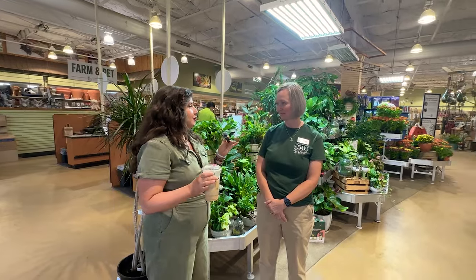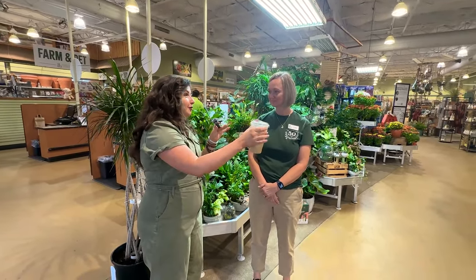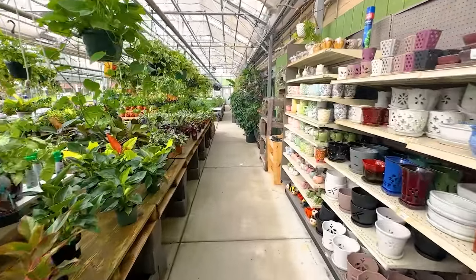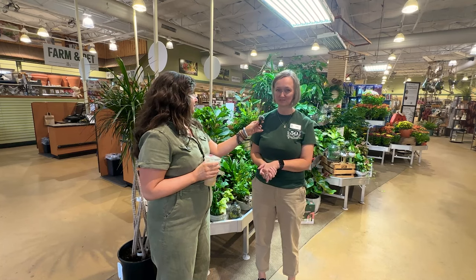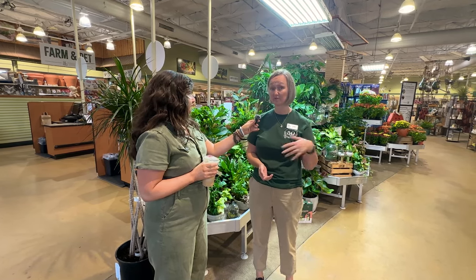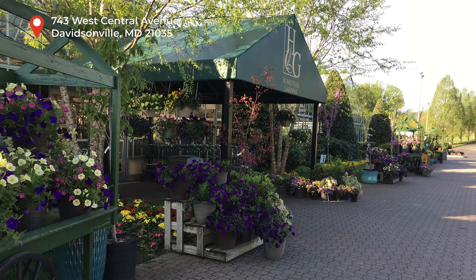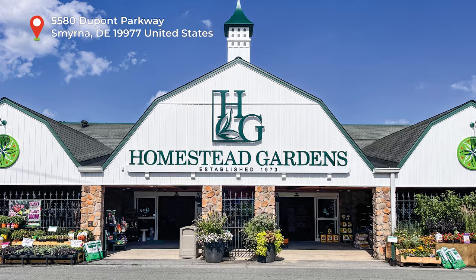Tell us a little bit about Homestead. I know there are multiple locations. You do indoor, you do outdoor, you have an incredible selection of not just plants, but containers and home goods. So what is the whole scope of Homestead Gardens? We are a family-owned business that's been in business in Anne Arundel County, expanded out to Delaware. We have three locations: Davidsonville, the Severna Park location which we're at today, and our Smyrna, Delaware location that opened about two years ago.